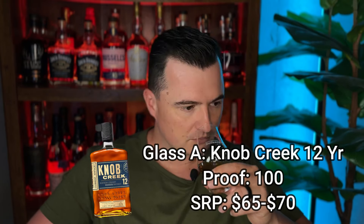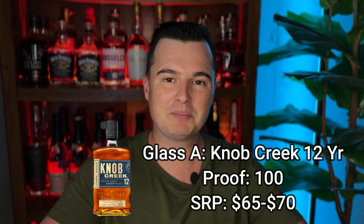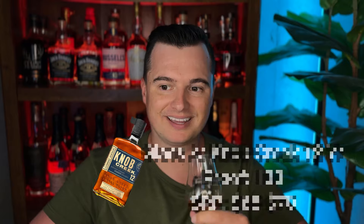Glass A on the nose. Whew, I like that. That's like dipping my head in a cigar box with cigars in it. So you get a little tobacco, little cedar. That is delightful. I am a cigar guy. I don't think this is a cigar blend necessarily, but this is a humidor and I am here for it.